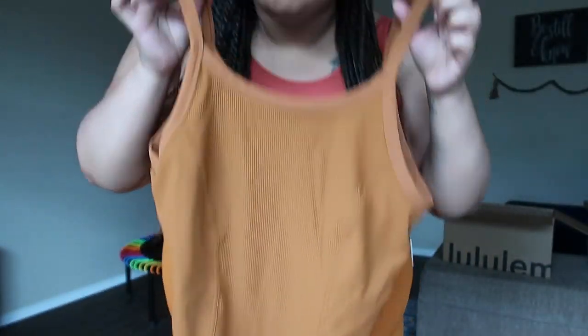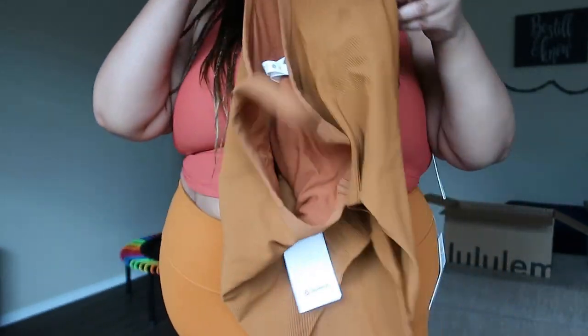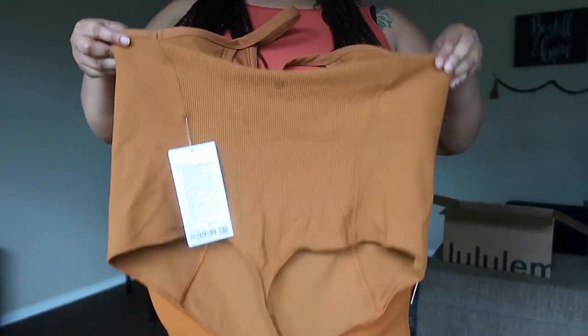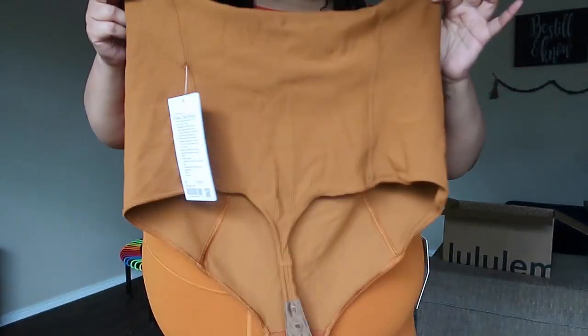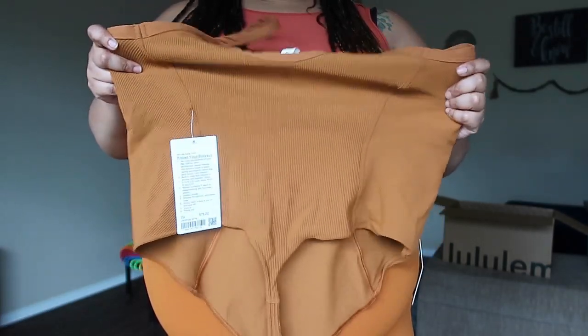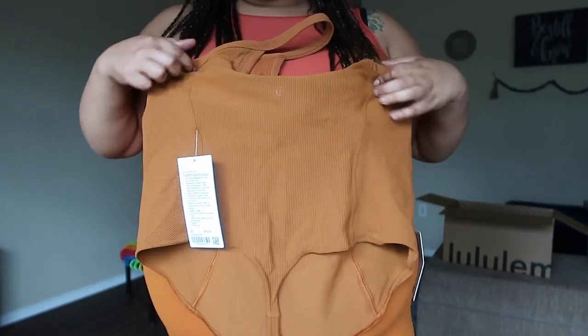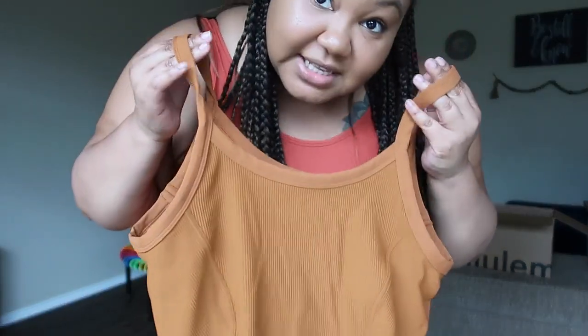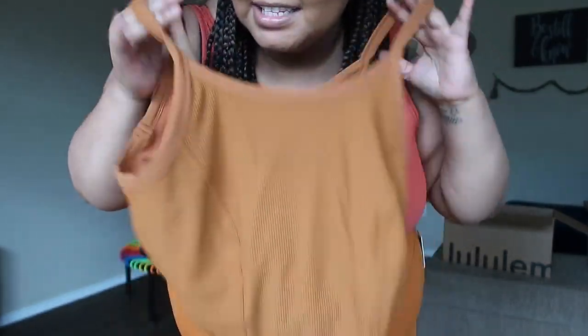This is a yoga bodysuit. It's beautiful — the ribbing, the contouring, it fits great. But I look naked and the back is a thong, so I cannot show you this on YouTube. But I am wearing it on TikTok so I'll post the TikTok down below. It's just way too close to my skin tone and the booty is out. But I love it — size 20 fits great. W-I-N, W-I-N!